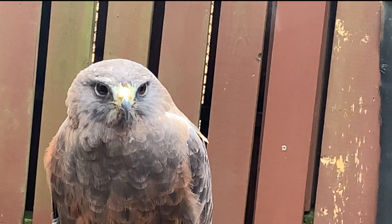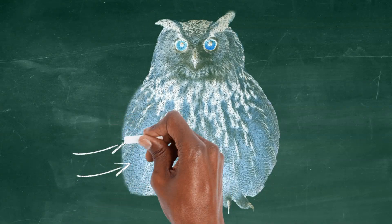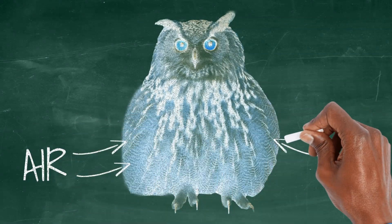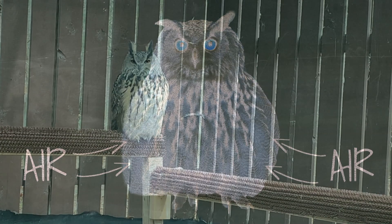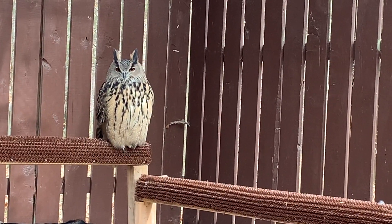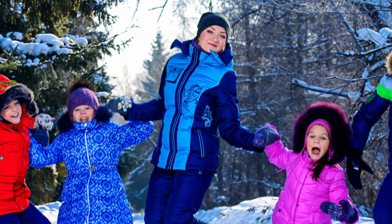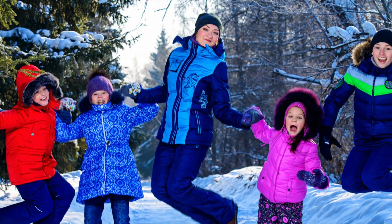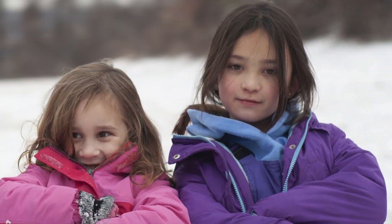Puffing feathers does a couple of things for birds. One, it makes them look adorable. Two, it allows birds to trap air bubbles in between their downy feathers. The trapped air becomes warm from the bird's body heat, adding another layer of protection from the cold air outside. This works so well that humans mimic birds by making jackets with goose down feathers to help keep warm.